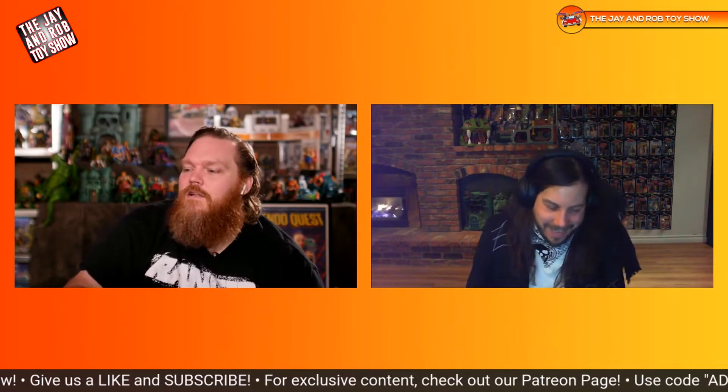All those 2002 He-Man exclusive characters are awesome — She-Ra, Faker, Keldor — just good stuff. Well, let's end on yours then.